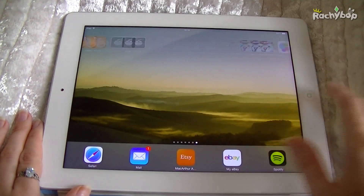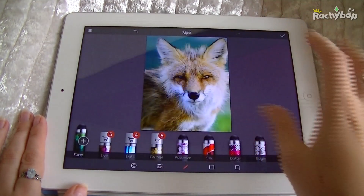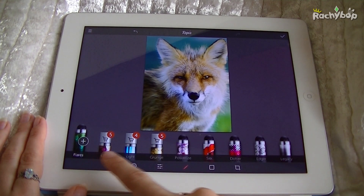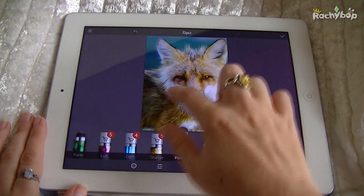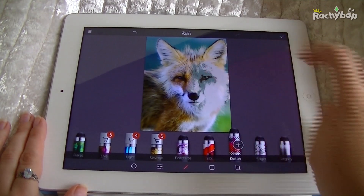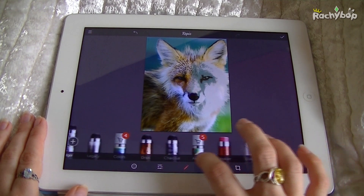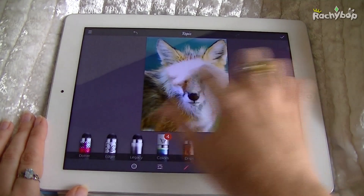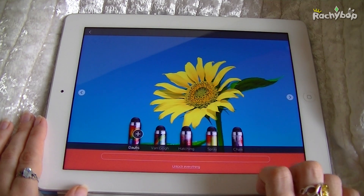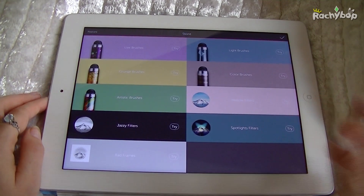The next one on my list is free and it's called Re-pix. This is a photo app with filters and effects. The main reason I really like it is for these really cool pens. There are things to buy, but you do get some effects you don't have to pay for, and they're really cool - look at that, that's awesome, it's already a work of art! You can drag along and totally transform a photo, there are all sorts of different things, you can erase what you've done or undo it. There's so much extra stuff you can add - I really like this app.